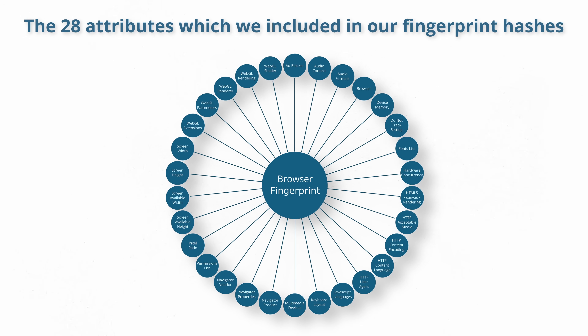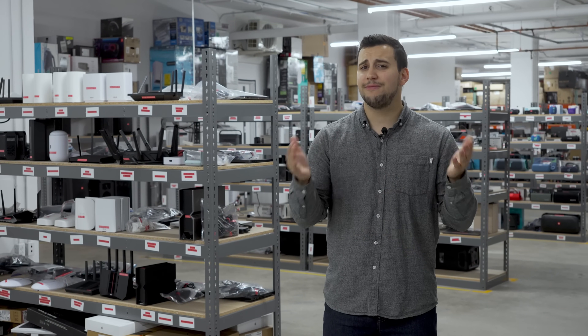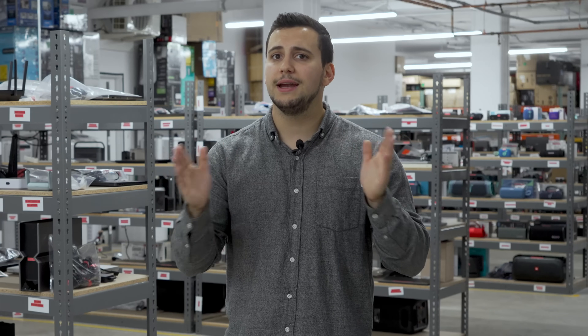Even after narrowing the scope, all 83 laptops still had a unique browser fingerprint hash. Of course, with a relatively small dataset and fairly large set of attributes, uniqueness is easier to achieve, but the finding is still noteworthy, given that so many of us were using nearly identical hardware.